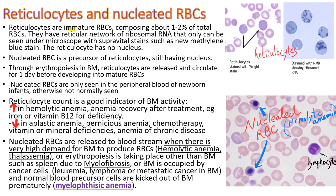Reticulocytes are immature red blood cells composing about 1-2% of total red blood cells, having a reticular network of ribosomal RNAs, as you see in this photo, that can only be seen on the microscope with supra-vital stains, such as new methylene blue stain. It has no nucleus. In normal peripheral blood smear examination, you can't really recognize reticulocytes — you simply assume when you see large bluish red blood cells.